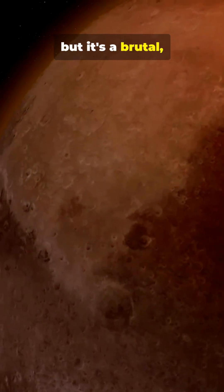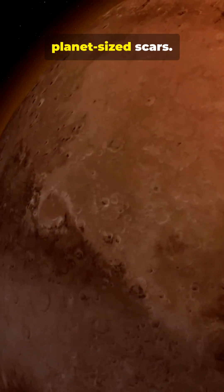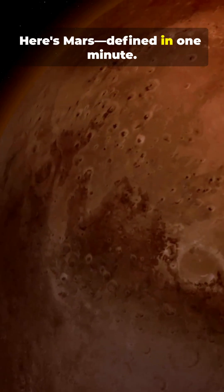Mars looks calm from space, but it's a brutal, thin-air world with planet-sized scars. Here's Mars, defined in one minute.